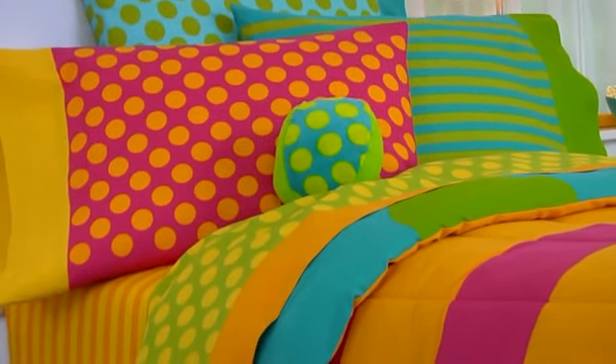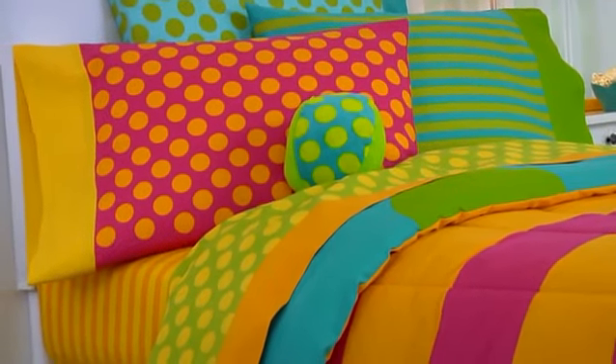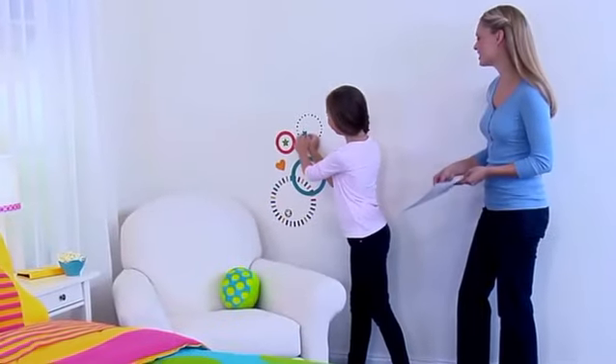three reversible pillowcases, two sheet sets with both patterns, a reversible accent pillow, two sheets of reversible wall stickers, and a bed skirt with a 15-inch drop.